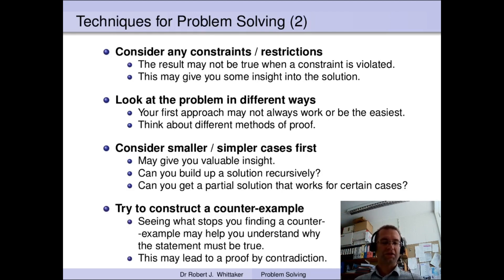Finally, if you're asked to prove that something is true it can be really useful to try and construct a counter-example — a specific example where the result fails. Obviously if it's true you won't be able to find a counter-example, but seeing why you can't find one may give you some useful insight into why it must be true. Using this approach may also lead you to a proof by contradiction, where you assume the result is false, make some deductions based on that, and then conclude that it can't possibly work and therefore the result must be true.